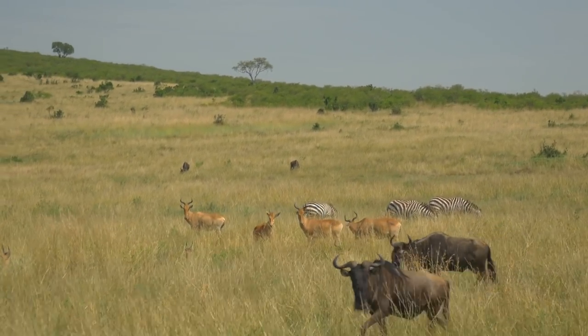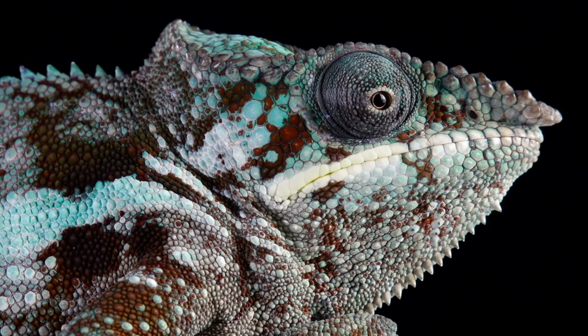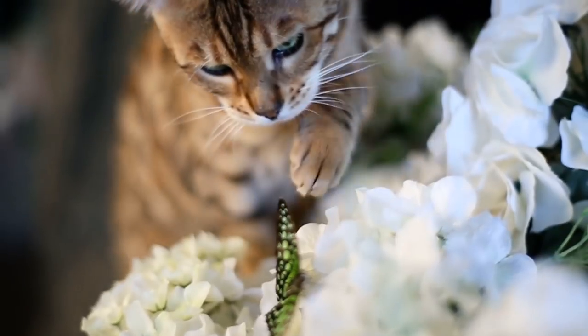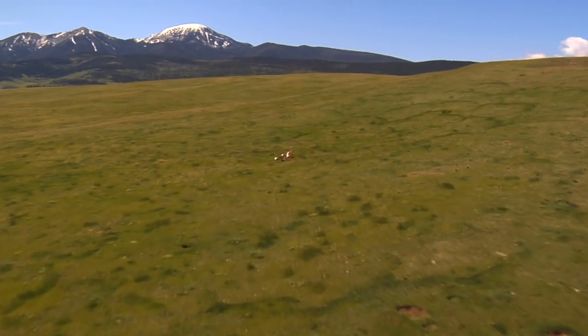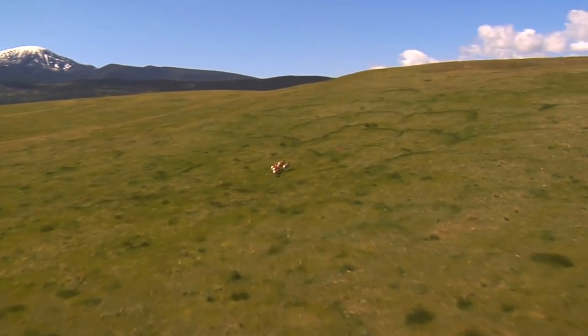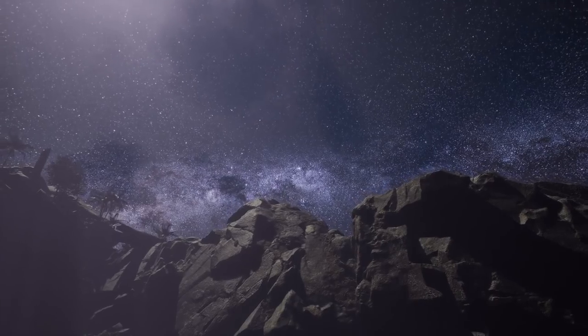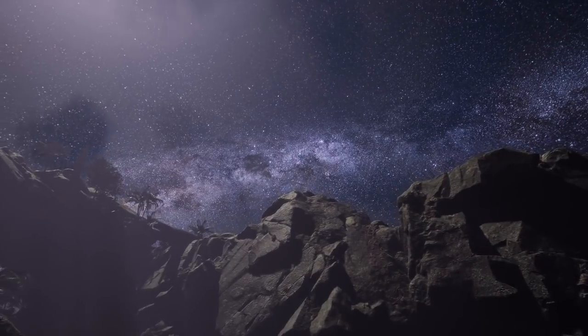Planet Earth is very well suited to life. As the only planet we know of that boasts a breathable atmosphere and oceans of liquid water, it's no wonder that complex life has flourished on our little blue dot. Our species, and many others, should feel right at home here. But that hasn't stopped entire generations of scientists and sci-fi enthusiasts from asking big what-if questions.